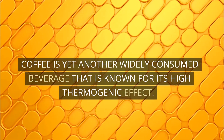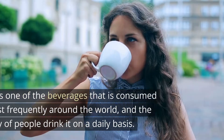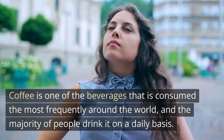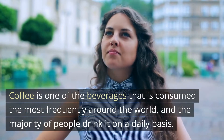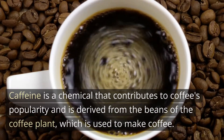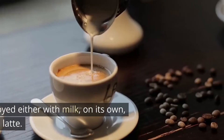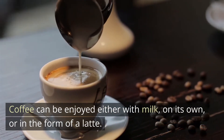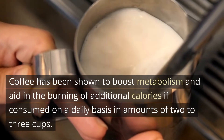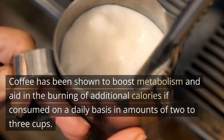Coffee is yet another widely consumed beverage that is known for its high thermogenic effect. It is one of the beverages consumed most frequently around the world, and the majority of people drink it on a daily basis. Caffeine is a chemical that contributes to coffee's popularity and is derived from the beans of the coffee plant. Coffee has been shown to boost metabolism and aid in the burning of additional calories if consumed on a daily basis in amounts of two to three cups.